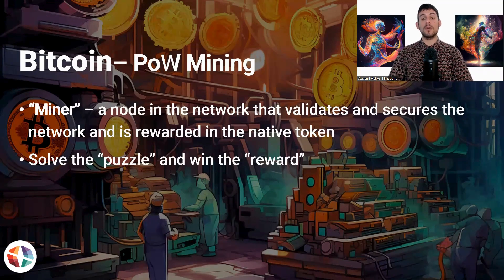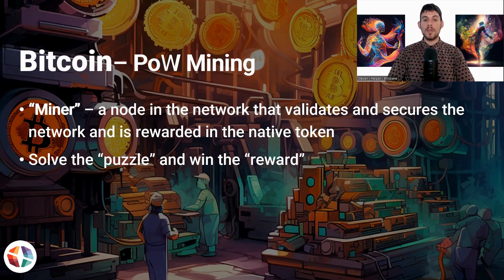For Bitcoin, the reward would be in Bitcoin. To actually solve the puzzles, the children use different kinds of toys. In this analogy, the toys would be computers. The more they have and the faster they are at solving the problems, the more likely they are to solve the problem. When one child actually solves a problem, they win the reward — they win the Bitcoin.